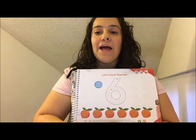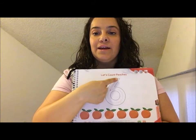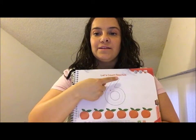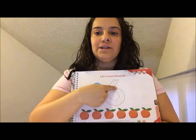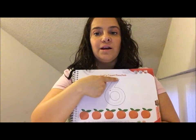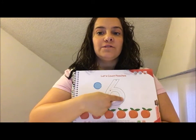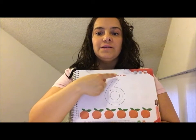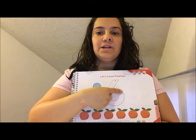Okay, put your finger up and trace. This is number six. This is number six. Remember to begin in the red dot. Trace along and end in the red dot.